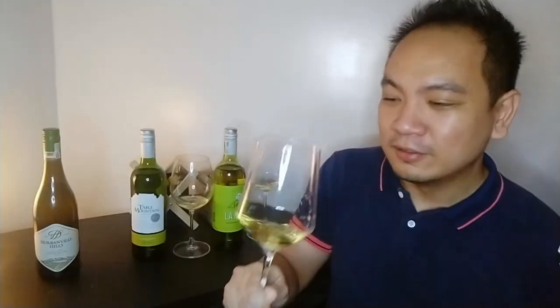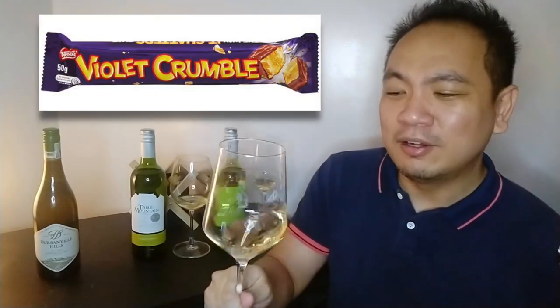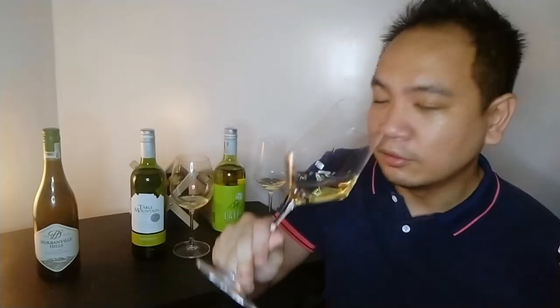This is different. It has a bit of a crème brûlée scent — not that I expected it to be sweet — like violet, honeycomb candy. The colors of these wines are actually quite similar; good thing I didn't do a blind tasting. Let's go in.